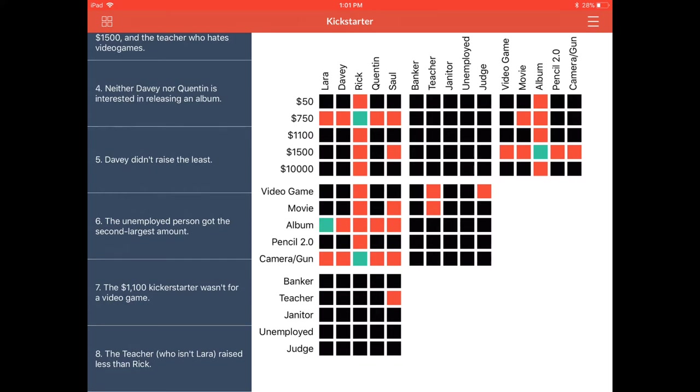We also know about Laura that she did not raise $750. Since we know she kickstarted the album, the album could not have raised $750. Going to the third grid of the top row, we confirm that where $750 and album meet — it is already red, so that's already taken care of. Clue five is another simple one: Davey didn't raise the least. That tells us Davey did not raise $50. All we know so far is it wasn't Davey, it wasn't Rick, and it wasn't the album.